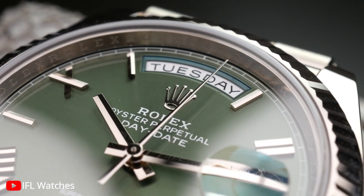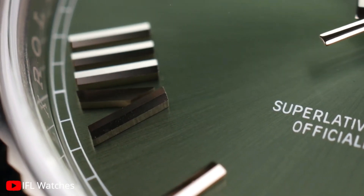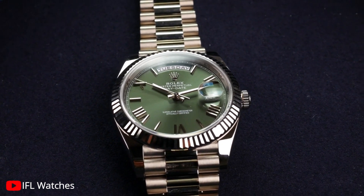So whether you're a watch enthusiast, a collector, or someone looking to elevate your style to new heights, the Rolex Day-Date 40 is the ultimate choice. Experience the pinnacle of luxury and prestige with this remarkable timepiece.